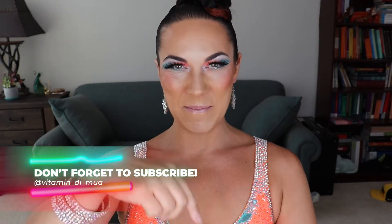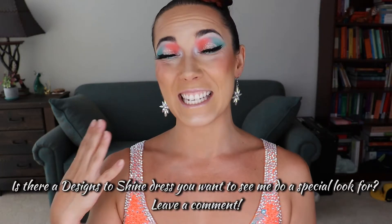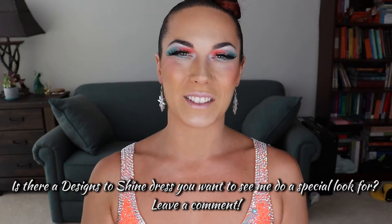And if you love fun looks like this, don't forget to like and subscribe, and make sure you stay tuned afterwards where we'll do a little meet and greet with this lovely lady right here — the dress, I mean the dress. You've already met me. The dress I have here with me today is called Neon Spree, and it's by Designs to Shine.